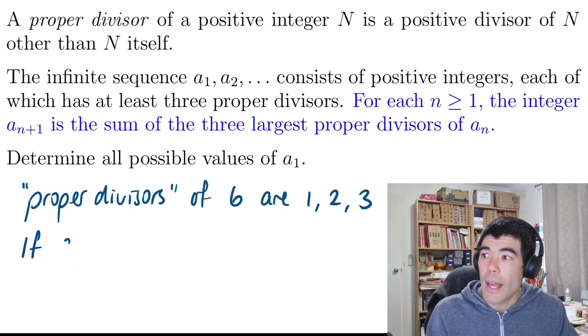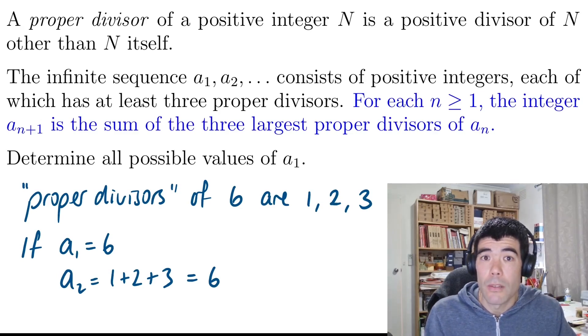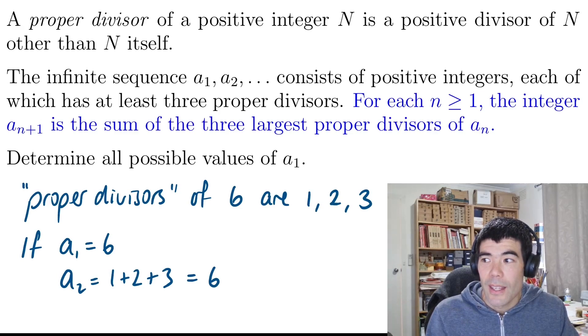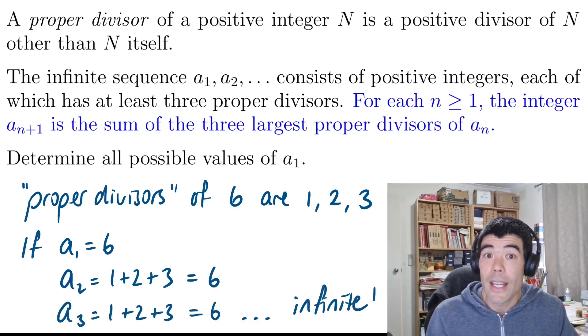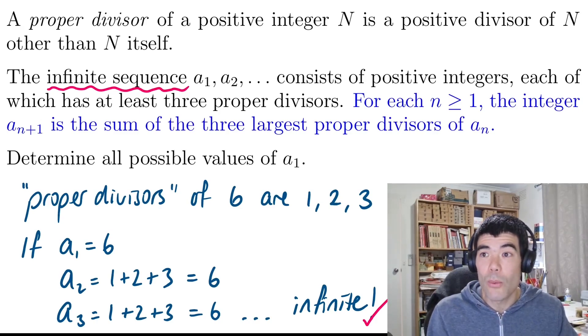So if we were to try A1 to be 6, for example, the next term would be the sum of 1 plus 2 plus 3 — the sum of the three largest proper divisors. It actually gives us back 6 again. And A3, we're going to do the same thing again, get the same three divisors and we're going to get 6 again. We're going to get an infinite sequence of positive integers — they're all 6, but that's fine. That's exactly what we want in this problem. So A1 equals 6 would be one of the solutions.